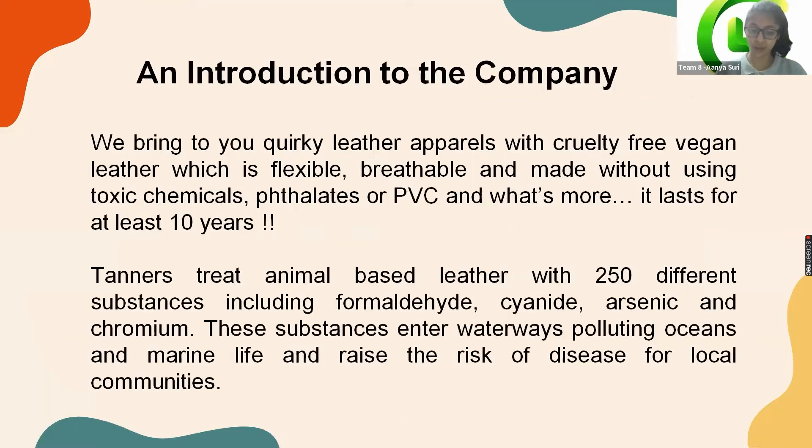We bring you leather apparel that is made with cruelty-free leather and without using toxic chemicals. Did you know that tanners treat animal-based leather with 250 different substances including formaldehyde, cyanide, arsenic, chromium, and many more? These substances enter waterways, polluting oceans and marine life, and raise the risk of disease for local communities.